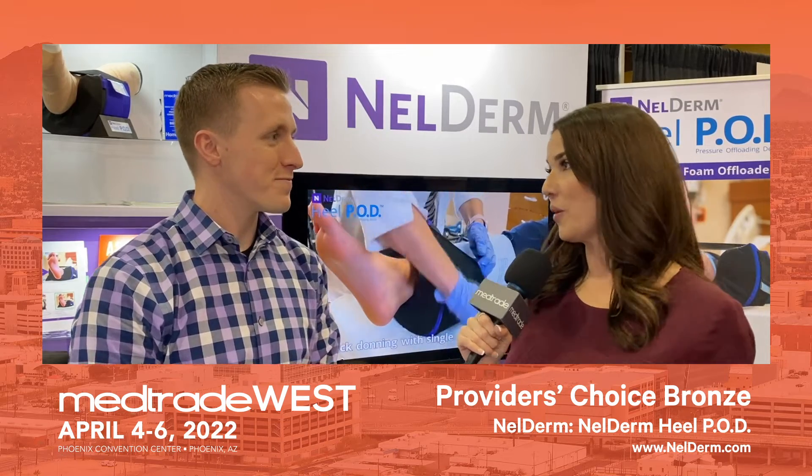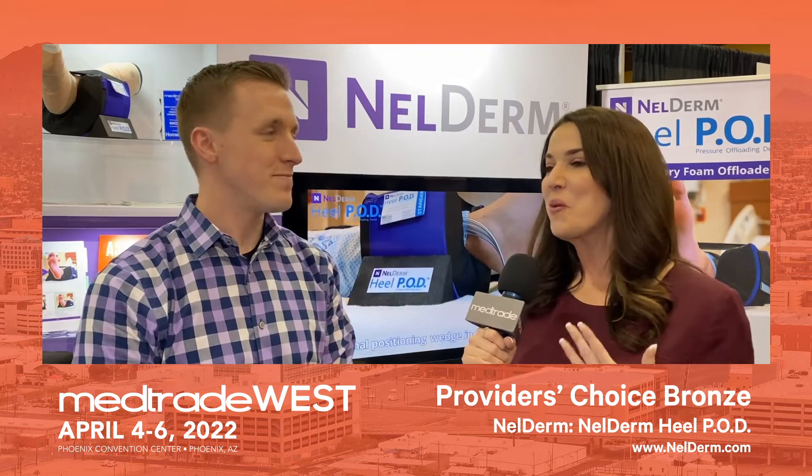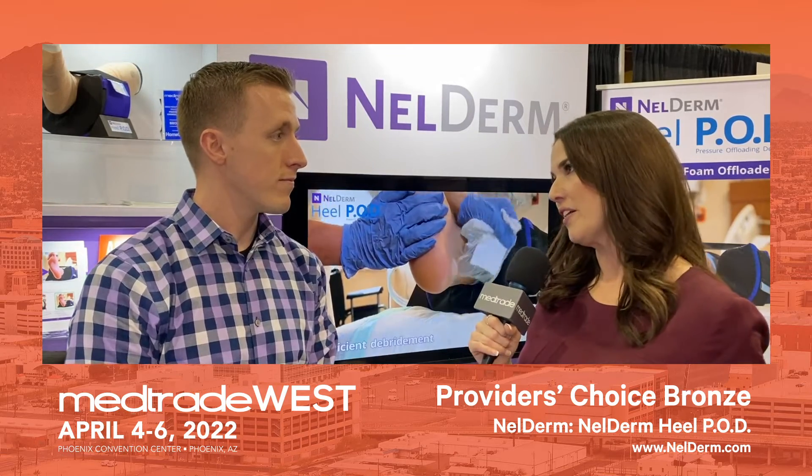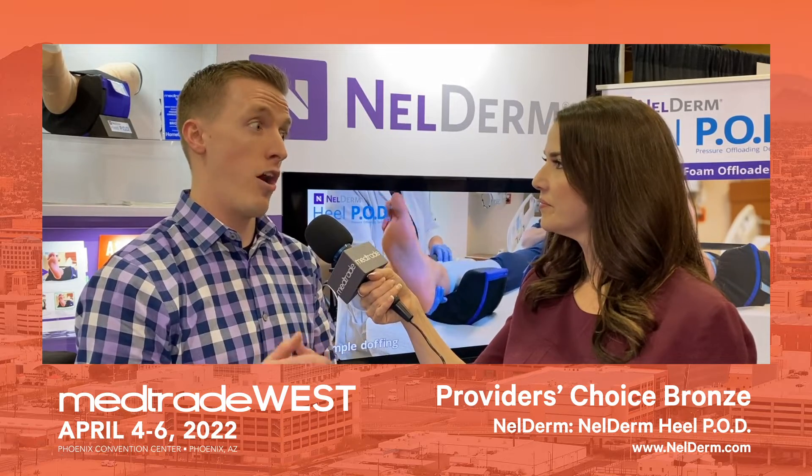Clearly the attendees were wowed by it — that's why you were voted one of the top products. What were some of the things you were hearing from attendees here at MedTrade West? Simplicity and ease of use. Nowadays, you shouldn't launch something that requires extensive training. It should be intuitive. It has to be simple, cost-effective, hygienic, and visually appealing as well.